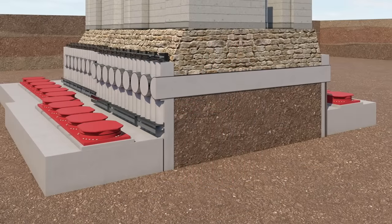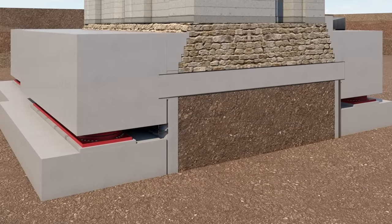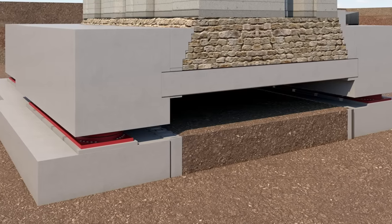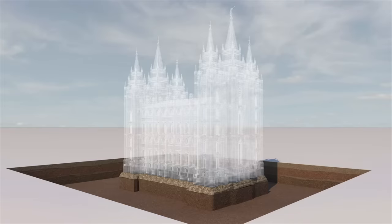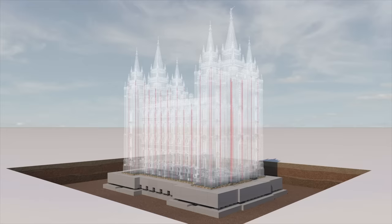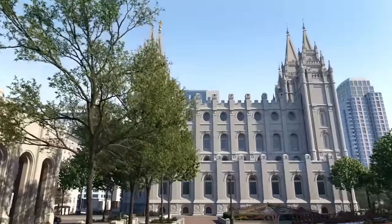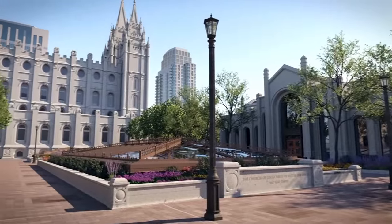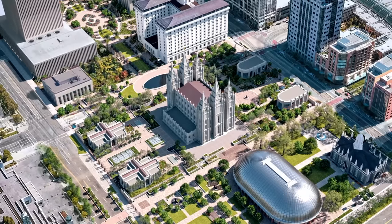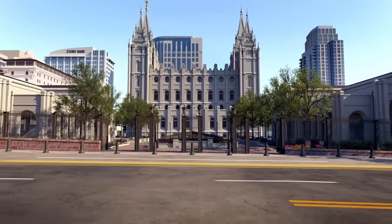Once the upper foundation is complete, it will transfer the weight of the temple completely onto the base isolators, and the earth beneath the cylindrical beam platform and the original foundations is removed. All these connected systems have been designed to reinforce and consolidate the temple structure, making it much more resistant to seismic damage. These improvements help ensure that the iconic Salt Lake Temple will continue to stand as a worldwide symbol of faith in Jesus Christ and a place of worship for hundreds of years to come.